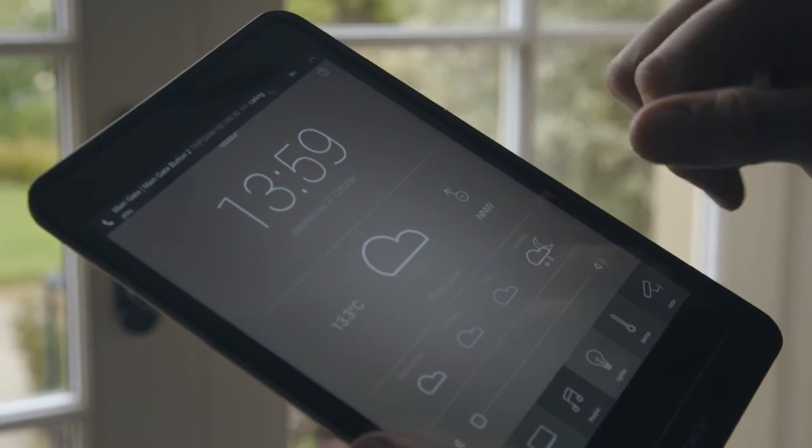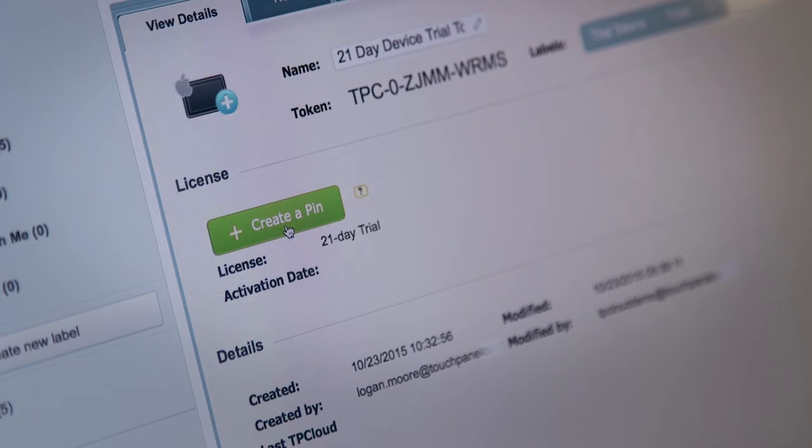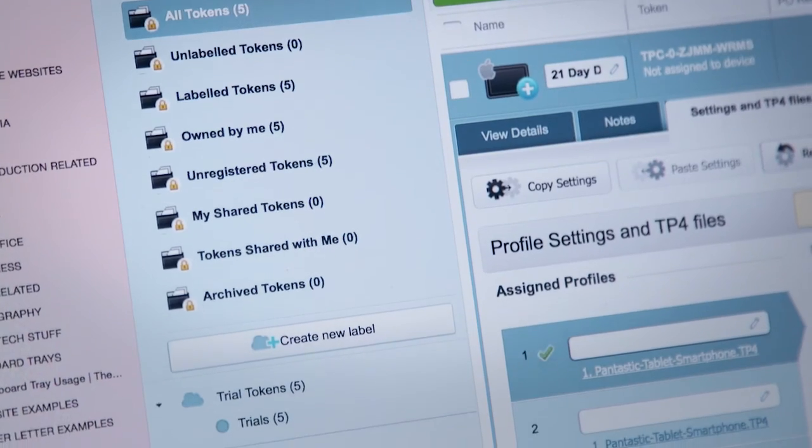From an end user's perspective, it's very straightforward. They connect their iPad to the internet, they download a free app from the App Store and they enter a PIN number into the iPad, which the dealer gives them. That PIN then communicates with TP-Cloud and from there they will be able to access the license, the user interface and the settings for that specific device.